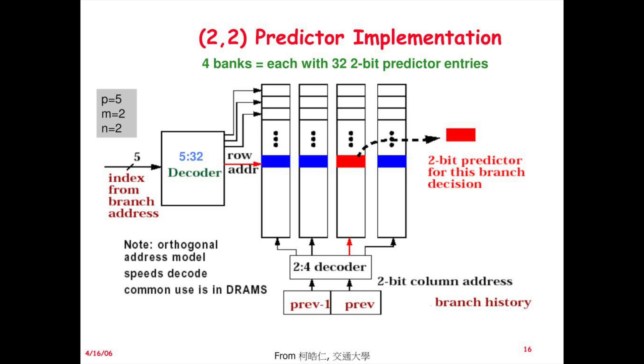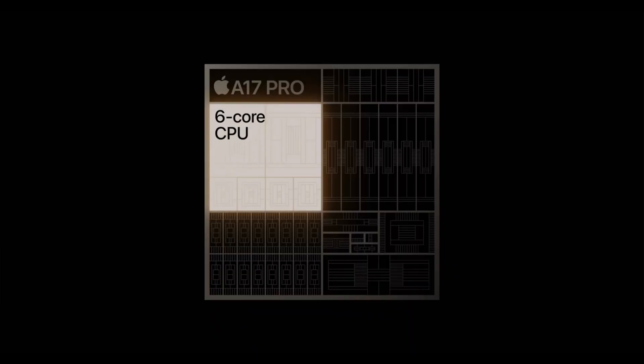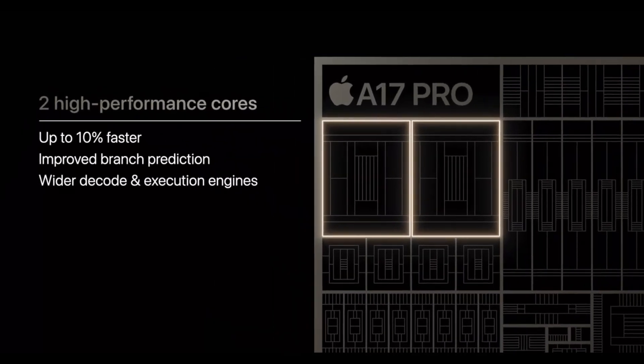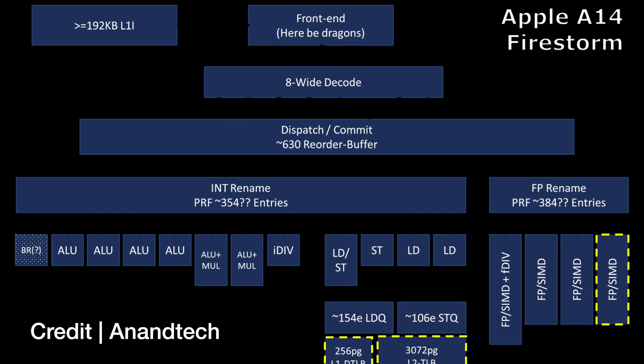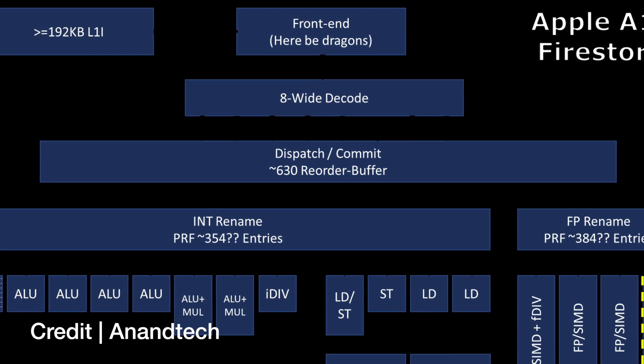The implementation details of creating a branch predictor are beyond the scope of this video, but in simple speculative prediction, the branch predictor will execute an instruction before the user makes an option. Apple is using more finely tuned logic built into the M3 silicon to improve the accuracy of its branch predictor while minimizing the performance penalty of a branch misprediction.